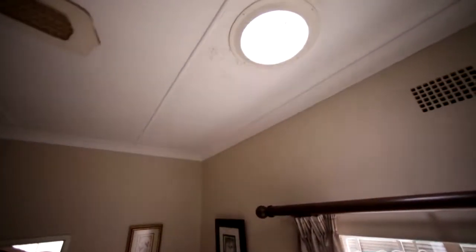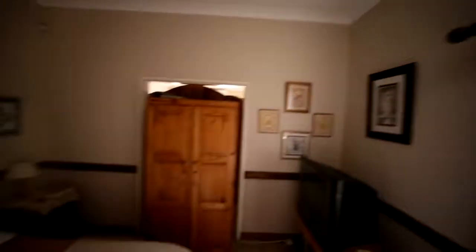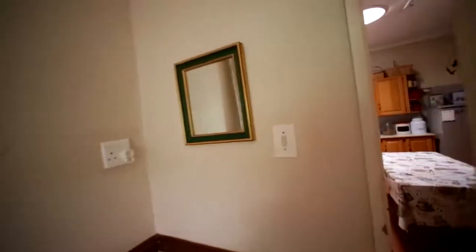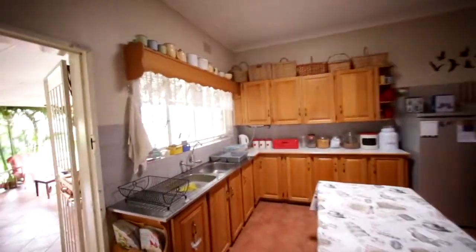I did see there's a bit of a problem here — it looks like there are some marks on the roof that need attention. If it's leaking there or not, this is a zinc roof so it should be easy to fix.